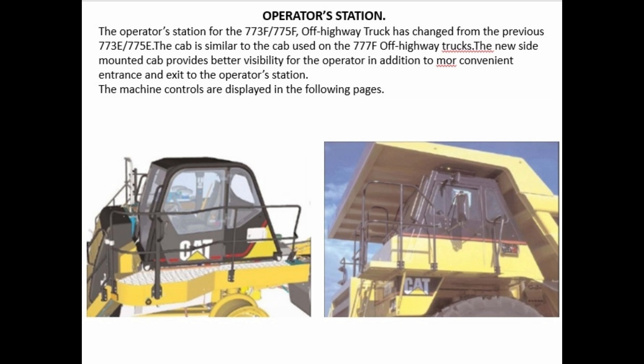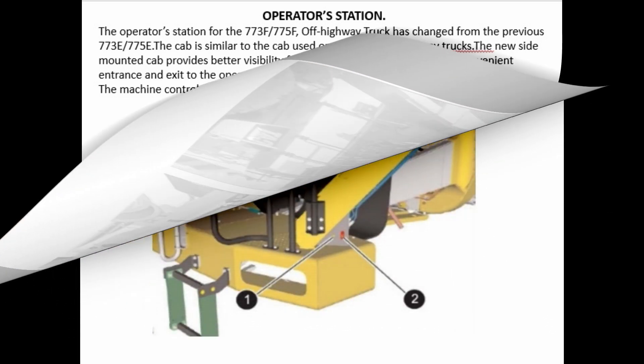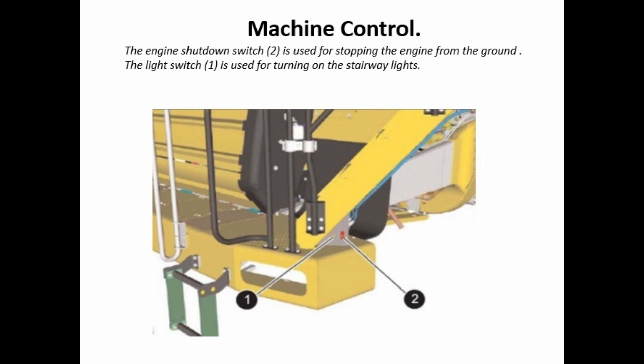The 775F off-highway truck operator's station has changed from the previous 773E and 775E. The cab is similar to the cab used on the 777F off-highway trucks. The new side-mounted cab provides better visibility for the operator, in addition to more convenient entrance and exit to the operator's station. Machine controls are displayed in the following pages.